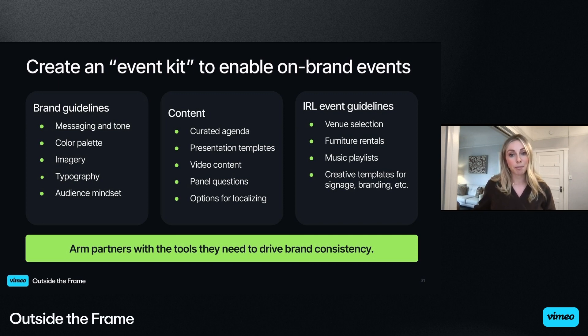This is only a snapshot of what's included, but to give you an idea: we include all the goodness around brand guidelines, messaging and tone, color palette, typography, imagery, and even audience mindset — how do we want our audience to feel when experiencing this event? For content, we provide a curated sample agenda, presentation templates, video content that our regions can use, panel questions, and options and flexibility to localize or personalize the content. Our regional partners can swap out customer stories for something more relevant to their region. The kit should absolutely be leveraged for in-person events as well — how to select an on-brand venue, choose on-brand rentals, music playlist, signage templates, speaker wardrobe — pretty much all aspects of an event can be packaged into a kit.